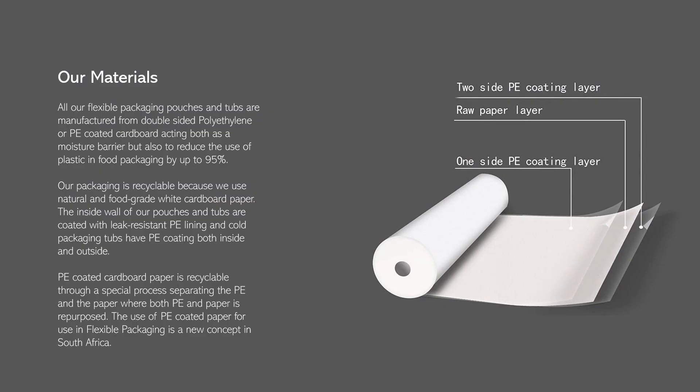All our flexible packaging pouches and tubs are manufactured from double-sided polyethylene (PE) coated cardboard, acting both as a moisture barrier and reducing the use of plastic in food packaging by up to 95 percent. Our packaging is recyclable because we use natural food-grade white cardboard. The inside wall of our pouches and tubs are coated with leak-resistant PE lining. PE-coated cardboard paper is recyclable through a special process separating the PE and paper, where both are repurposed. The use of PE-coated paper for flexible packaging is a new concept in South Africa.